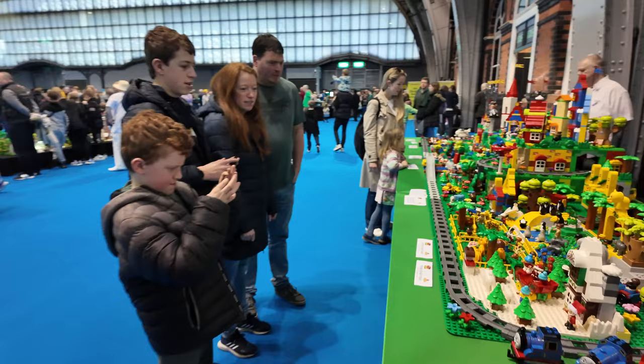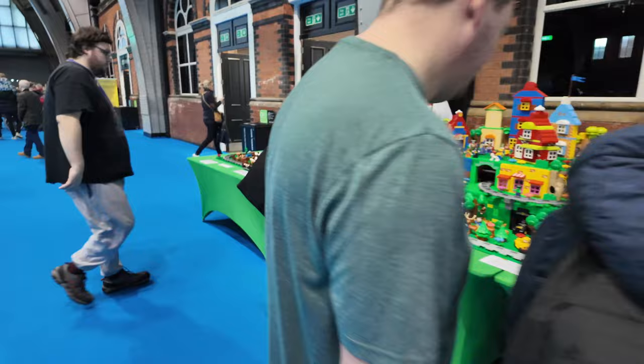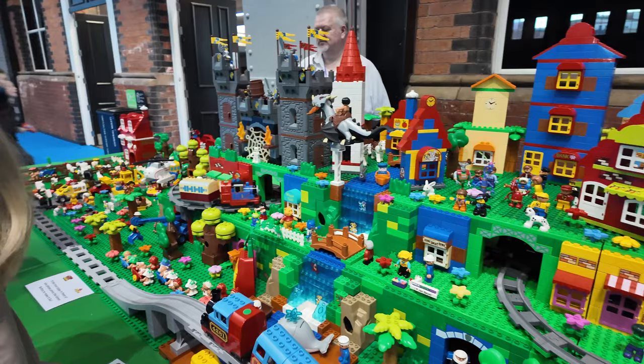And then on this side we've got a huge Duplo display, and that's unusual for the Lego shows - you don't normally see Duplo displays. Well this is probably the biggest Duplo display I've ever seen. The kids are loving it.